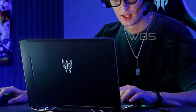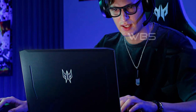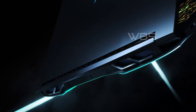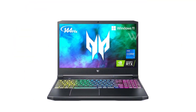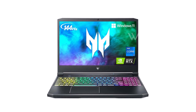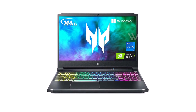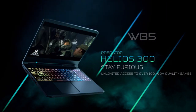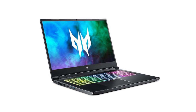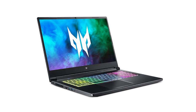The Acer Helios 300 uses a fifth-generation AeroBlade fan with 89 blades designed to increase air intake and keep your system at a cool temperature, allowing you to maximize performance by reducing throttling for better sustained performance. With Alexa Show Mode, you can use your PC as a full-screen interactive experience with rich visuals and talk to Alexa from across the room. In conclusion, if you're looking for a gaming laptop that will take your gaming experience to the next level, the Acer Predator Helios 300 is definitely worth considering.